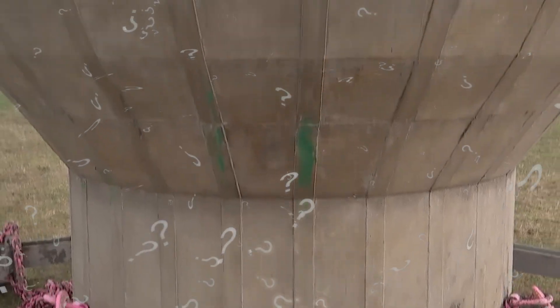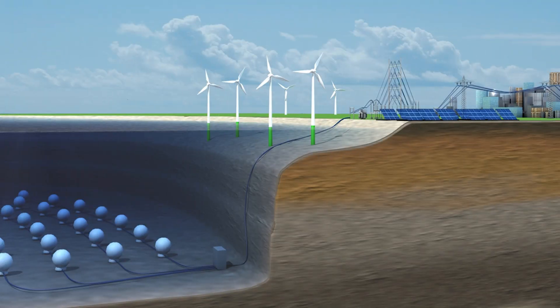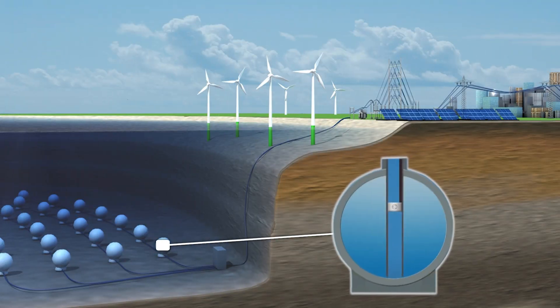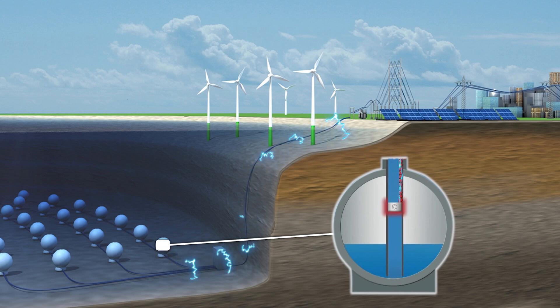How is it possible to store electricity in concrete spheres? The upper part of the structure is in the form of a cylinder, which is attached to a part that's in the form of a ball. Seawater circulates inside. When wind turbines or solar panels provide excess energy, water is pumped out of the spheres. And when consumers need electricity, the sphere is flooded and the water rotates the turbo generator. Electricity is back on the grid.